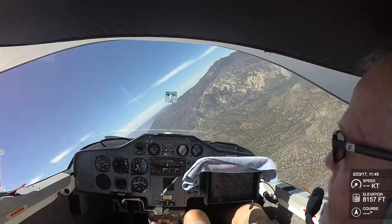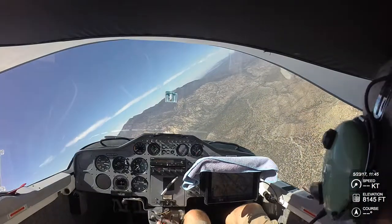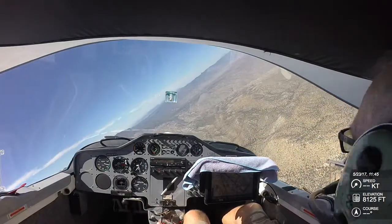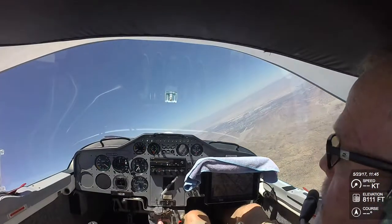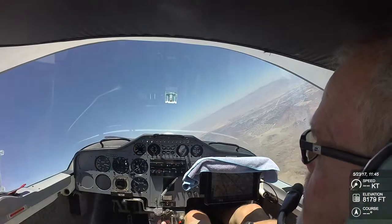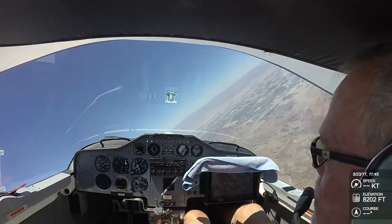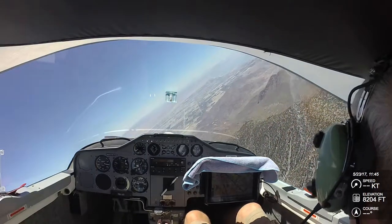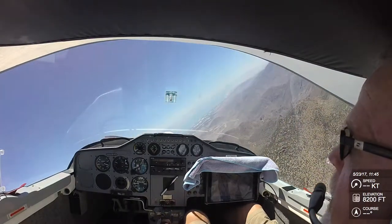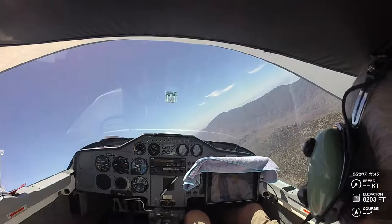I shut down at 7,000 feet and I'm just working around on some stuff here. It's a bit early yet. There's a good little core here, I just can't quite center it up. I don't know if that's because it's still early and the lift isn't solid yet, but we'll just stick with it.